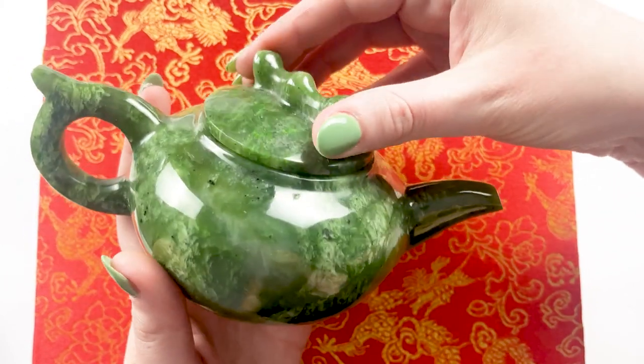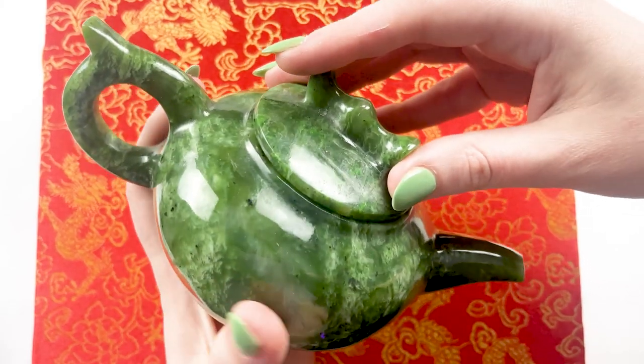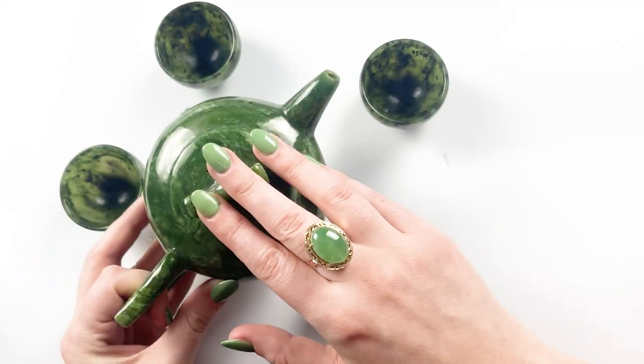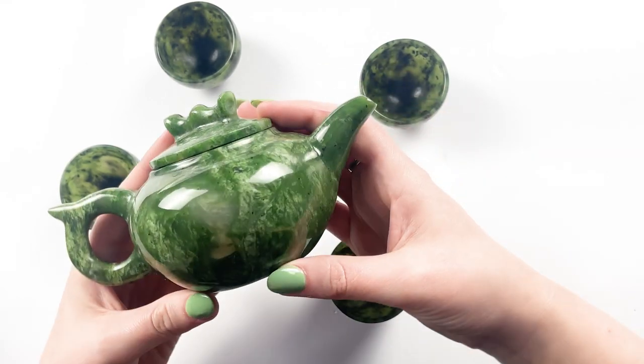Nikki told me that you can actually drink out of this tea set. It does have to be washed because this manufacturer did put a little wax coating on it, so that would have to be removed for it to be safe to drink out of. And there's little cups, and they're so cute — just tiny and perfect. This is actually something my husband has been looking for for quite a while. I'm afraid this is going to inspire a collection.